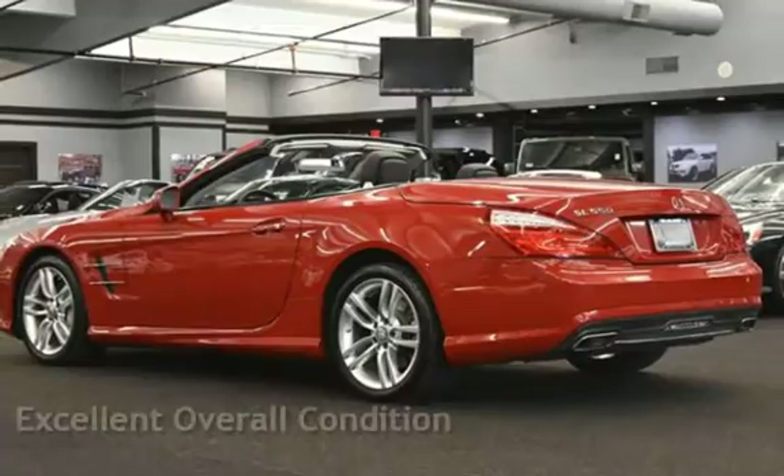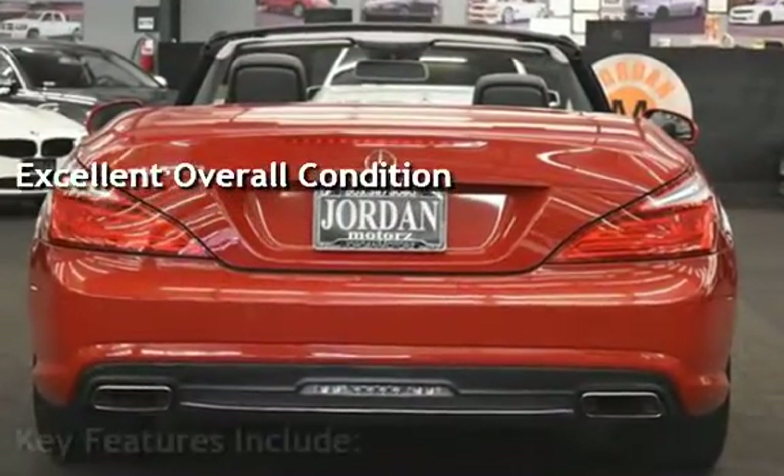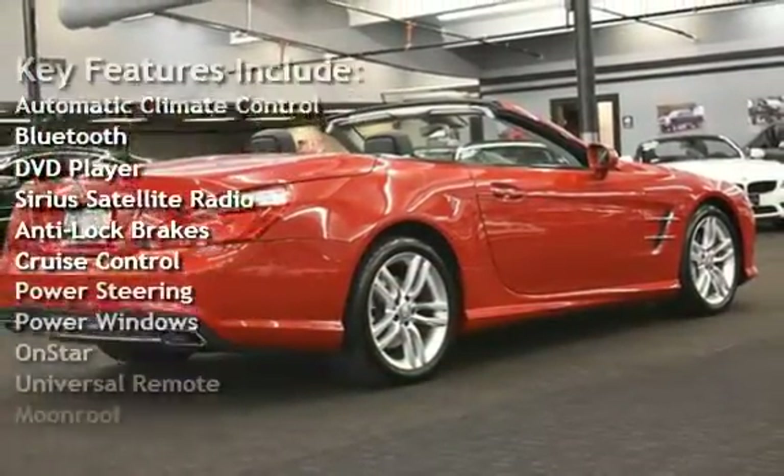This vehicle is in excellent overall condition. Key features include automatic climate control, Bluetooth, DVD player, Sirius satellite radio, and anti-lock brakes.